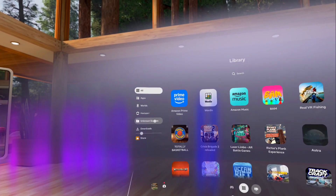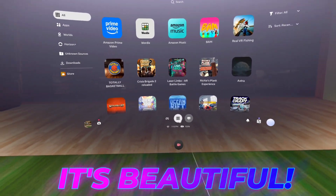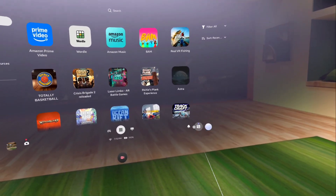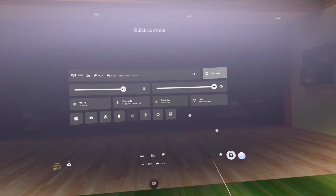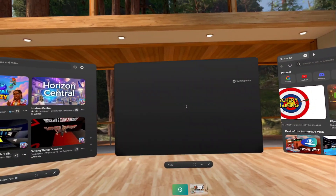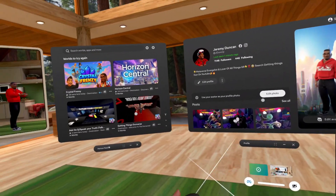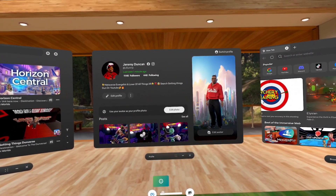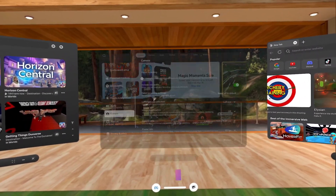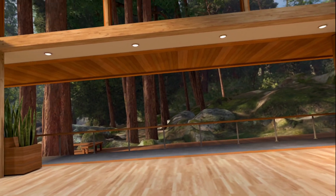With the Navigator you can quickly jump into your apps — you have Apps, Worlds, Horizon Plus content, Unknown Sources, Downloads, and more. It's all there: beautiful, quick, and easy UI buttons to get to your notifications, quick settings, and check your account. And I love that I can also switch between my applications right here.